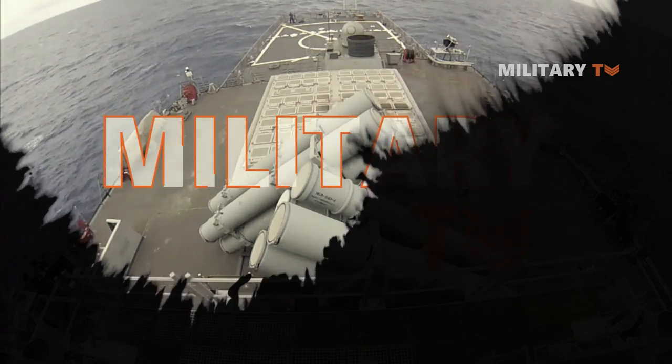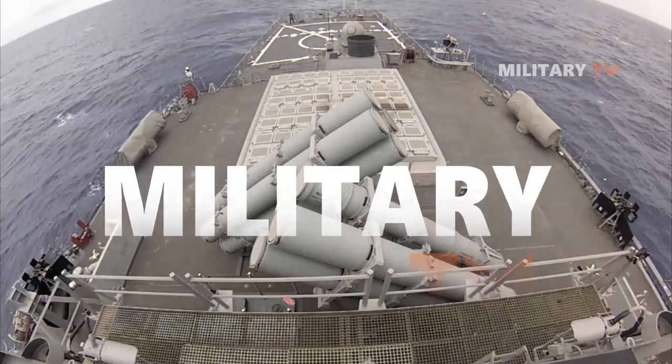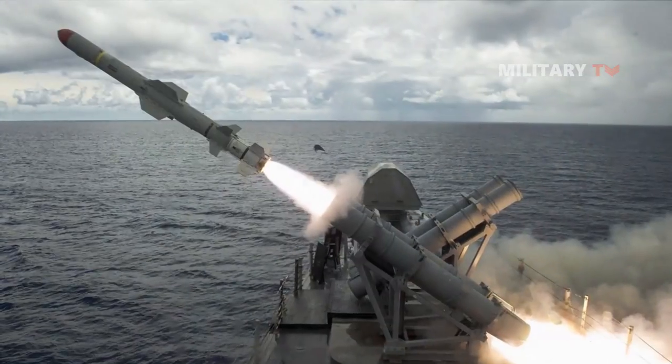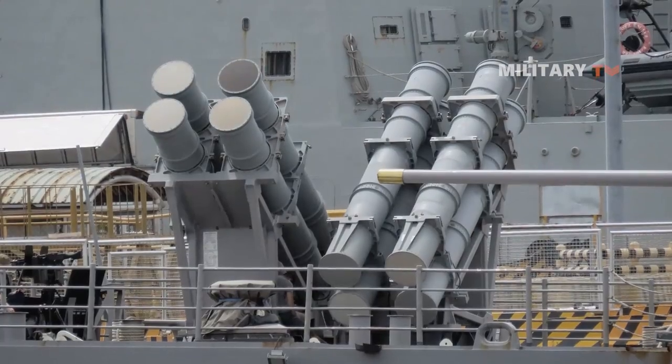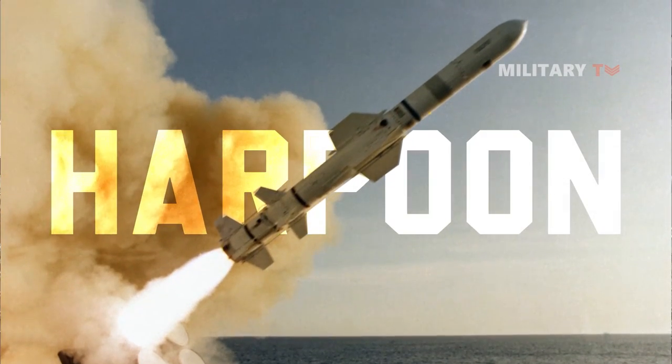Hello everyone, welcome back to another episode of Military TV. In today's session, we will learn about Harpoon, the best anti-ship missile ever. If you are curious on the details of this missile and the distinction it has, stay tuned only at this channel.